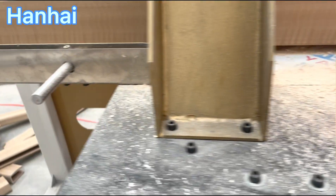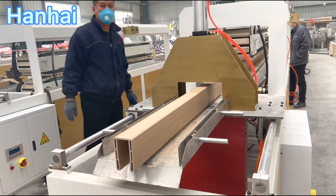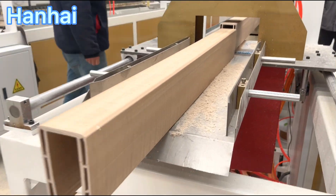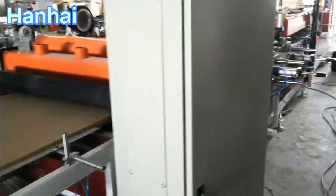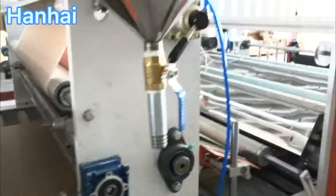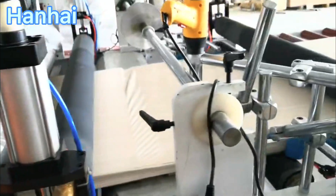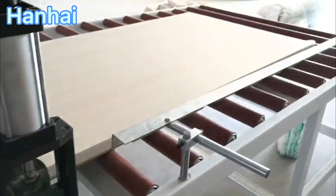For door panels, you use laminating film combined with the door panel. There are a variety of designs for this kind of laminating film, so you can get different designs of WPC door panels.